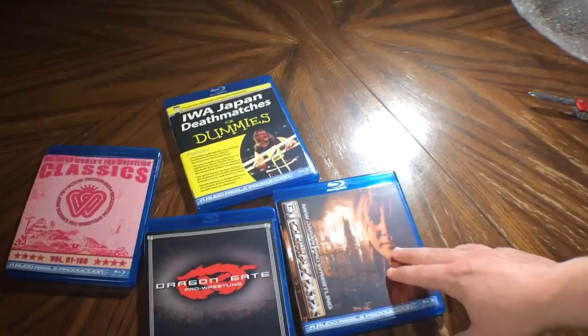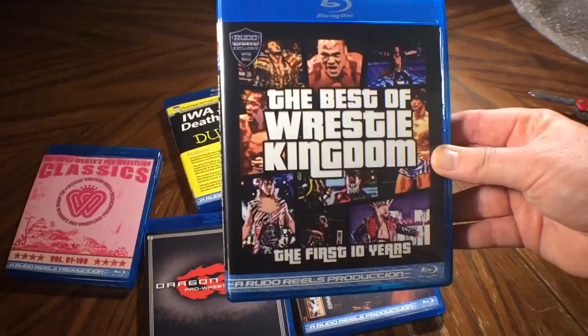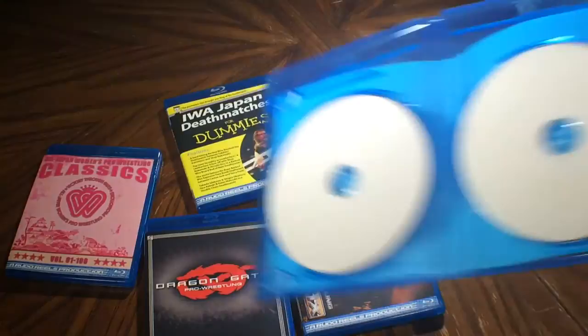And finally, the Best of Wrestle Kingdom: The First Ten Years. It's designed like a cover of Grand Theft Auto. We'll have the match listings for that as well. And another two-disc Blu-ray. That's a pretty nice set.